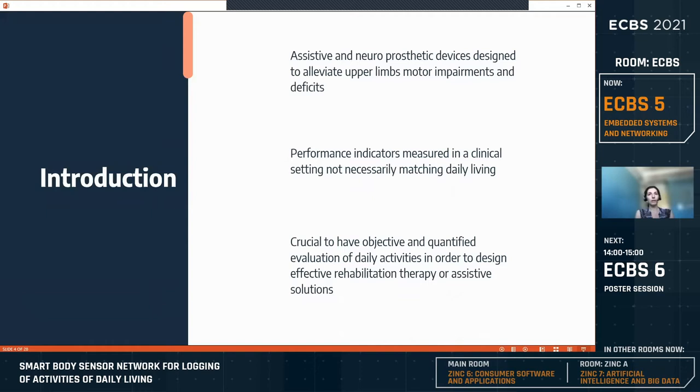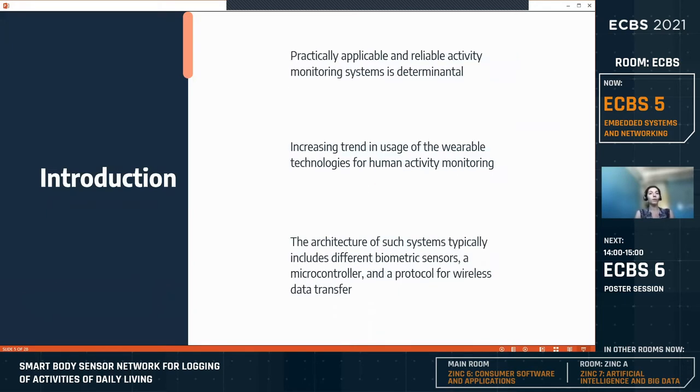Generally, we have assistive and neuroprosthetic devices designed to alleviate motor impairments of upper limbs. These are usually evaluated in a clinical setting or research laboratory, which can bias the results since performance gains observed in controlled conditions do not necessarily transfer to activities of daily living. It is crucial to have objective and quantified evaluation of these activities in order to design effective rehabilitation therapy or assistive solutions. To this goal, the design of practically applicable and reliable activity monitoring systems is critical.